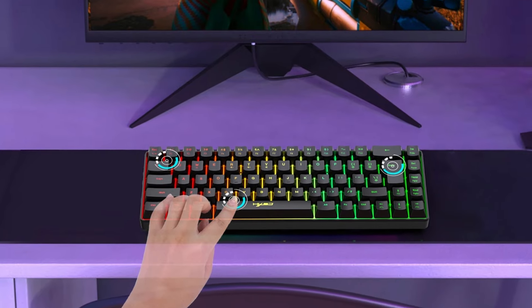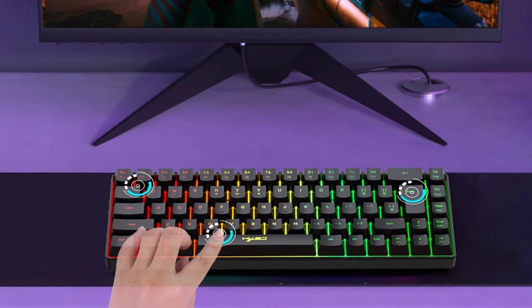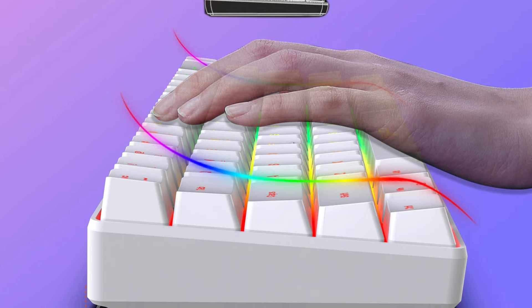Keycap printing with laser technology: the keycap printing employs laser technology, enhancing the longevity of the key labels. This method ensures that characters on the keycaps resist fading, even after extensive use.